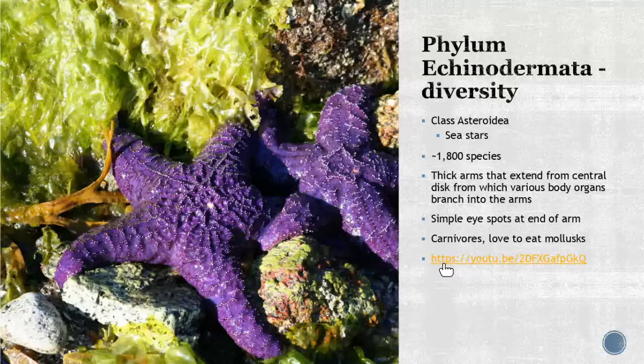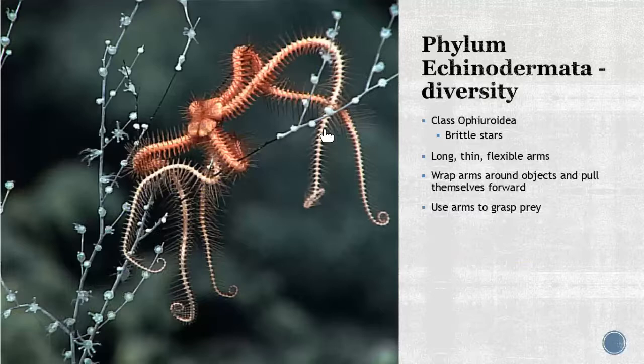Class Ophiuroidea — the brittle stars — are quite delicate. Unlike sea stars with their thick arms, brittle stars have very long, thin, and flexible arms that they wrap around objects to pull themselves forward, since they don't really have true tube feet. They also use these arms to grasp their prey.